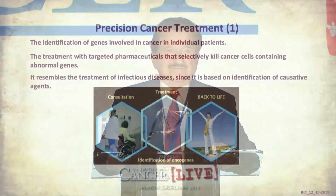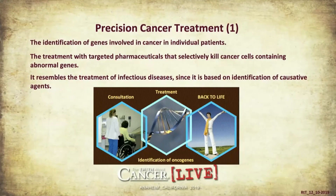This is now called precision cancer treatment, because the chances for response are more precisely determined than in standard treatment. It involves the identification of genes in individual patients' cancers, and treatment with gene-targeted medications that selectively kill cancer cells which contain abnormal genes. It resembles in a certain way the treatment of infectious diseases.